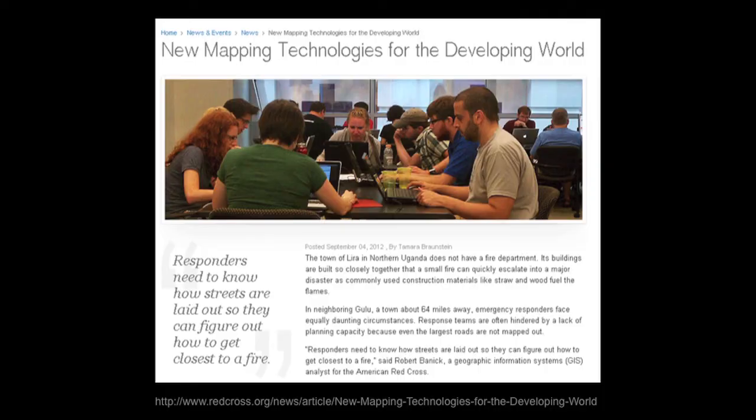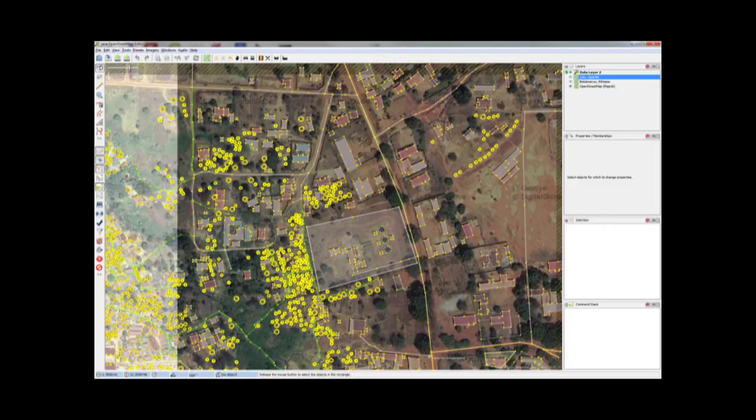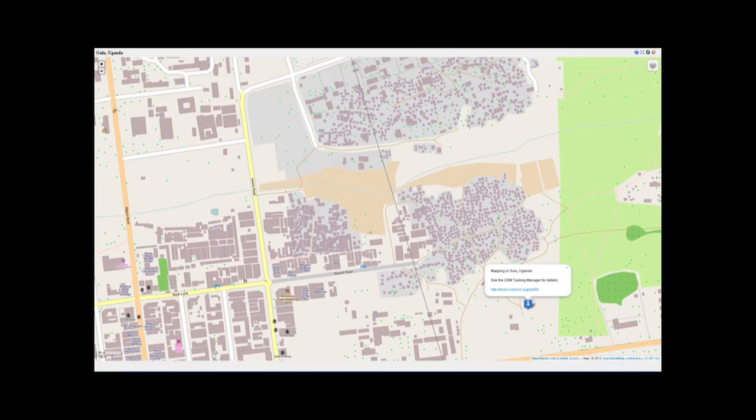For the second experiment, we worked with Robert Bannick at the American Red Cross International Services Division on a project helping to train fire responders in Uganda. We served up imagery out of the HIU stack and they held a mapping party. You can see here the density and granularity of the data they were producing. Next, Robert went to Uganda and worked with locals on the ground to train them how to use OpenStreetMap and to work with fire responders on understanding the distribution of fire risk in their own community.